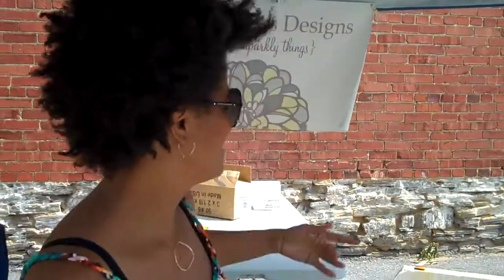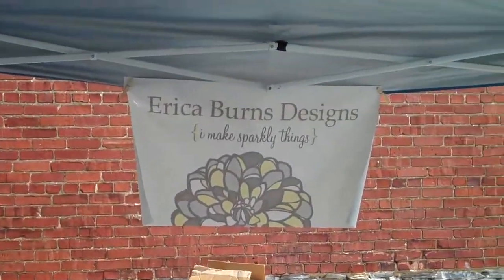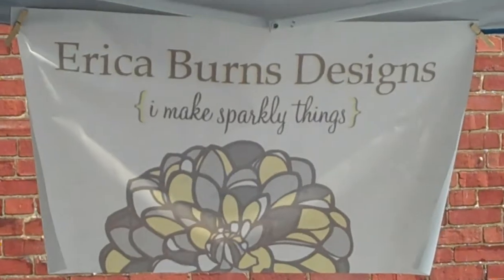Hello. What's your name? Erica Burns. Hi, Erica. Oh, you have a banner back there? Yeah. There we are.